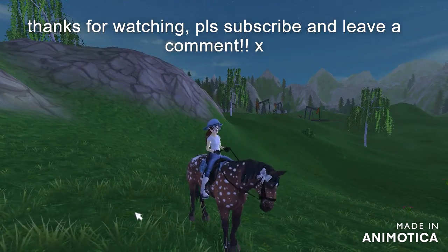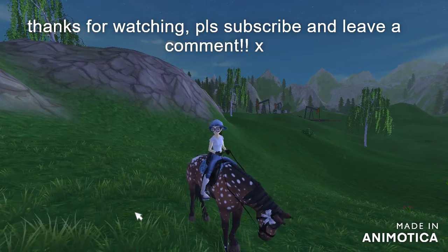Thank you very much for watching this video! Please make sure you like and subscribe and leave a comment. Bye!